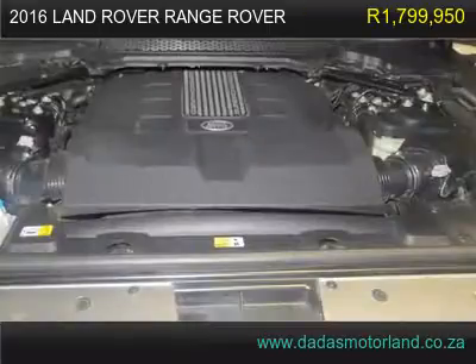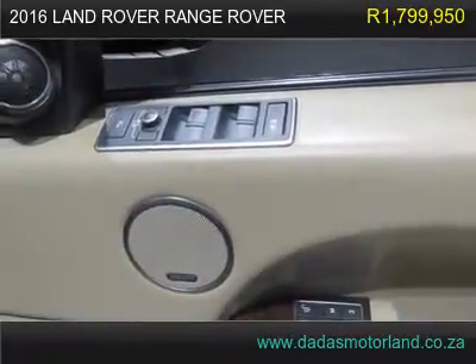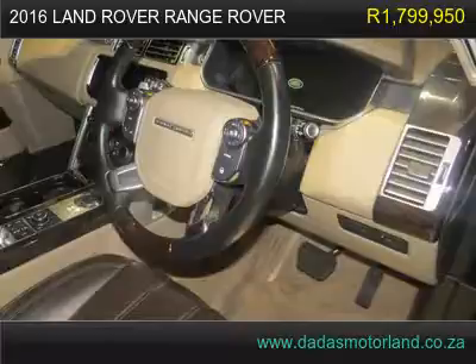Fold side mirrors, rear auto adjustable heating and cooling seats, memory heating, cooling and massaging front seats, pedal shift, MFS heated steering wheel, and adjustable suspension.